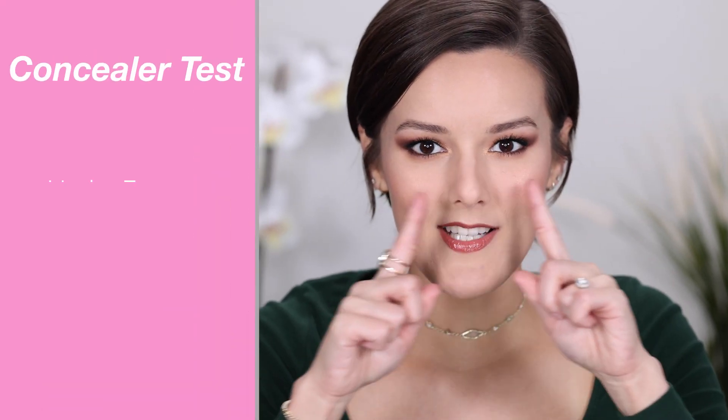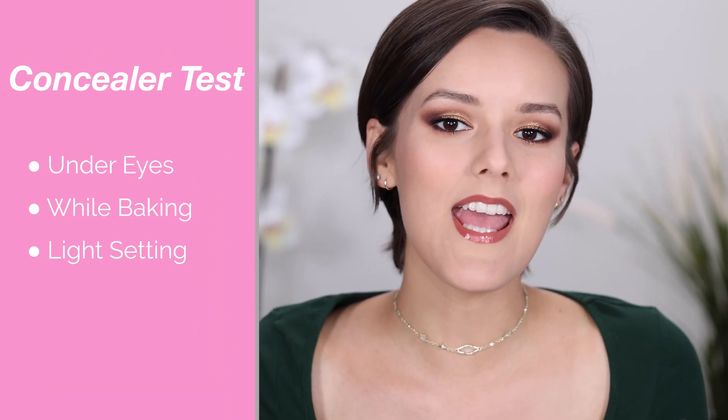Hi everyone, thank you so much for checking out this video. If you're new here, my name is Stephanie and I cover oily skin, hooded eyes, and beauty. Welcome back to my concealer wars — today is episode 5. We are halfway through this series, and time is going by so fast. If you are watching this in the future, I will link everything down below so you can see the entire series. Let's get into concealer number 5: the Rimmel London Stay Matte Soft Concealer.